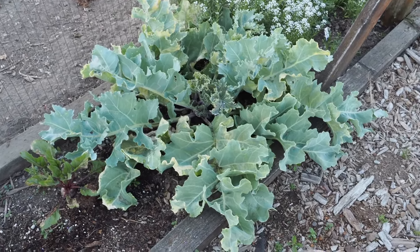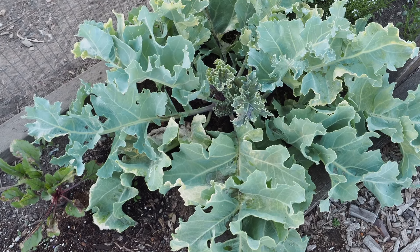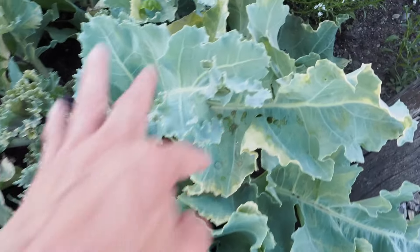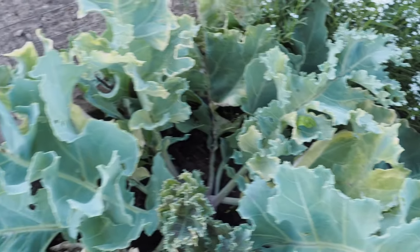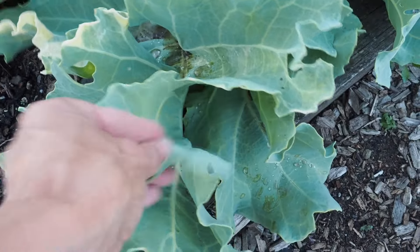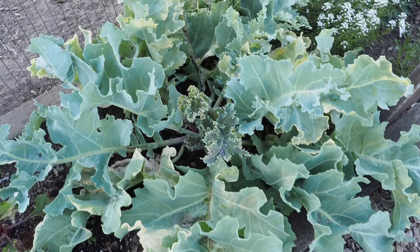Something else we have here that is pretty much ready to harvest is the sea kale. I started this from seed last year and it is a perennial, so it survived our harsh winter and is doing really well. I haven't decided what to do with it yet — it is very tough so I think maybe it might go well in a soup or something. If you grow sea kale or have ever had it, let me know what you do with it.